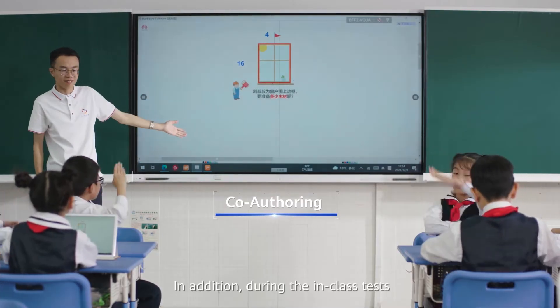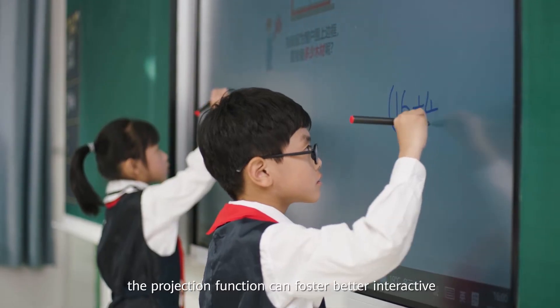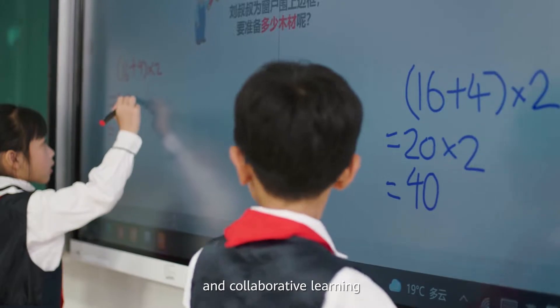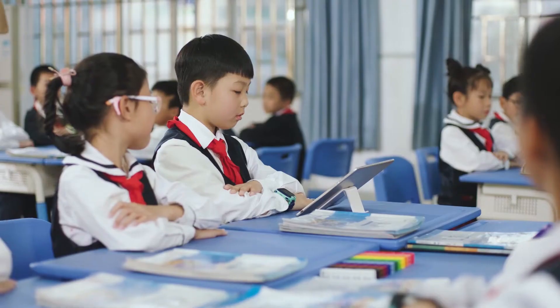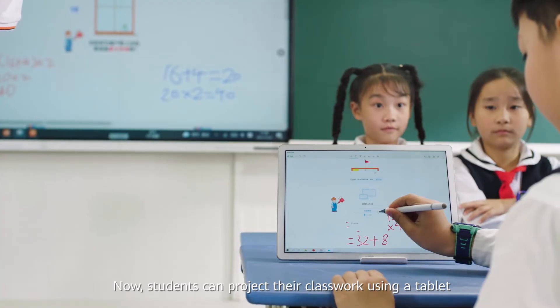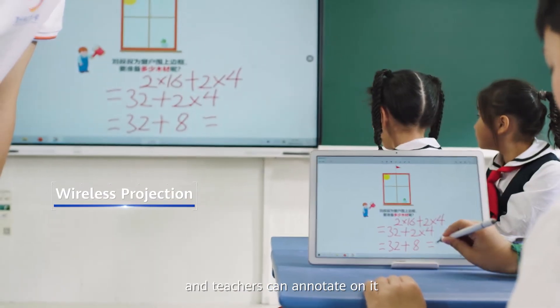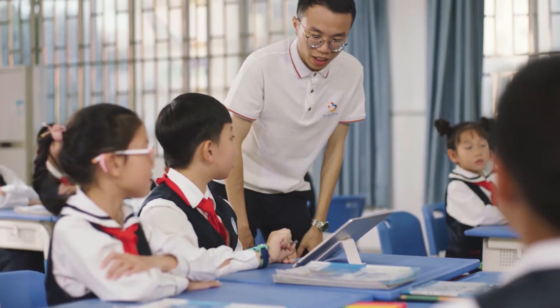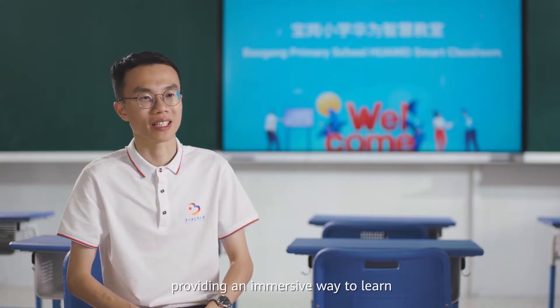In addition, during in-class tests, the projection function can foster better interactive and collaborative learning. Now students can project their classwork using a tablet and teachers can annotate on it, providing an immersive way to learn.